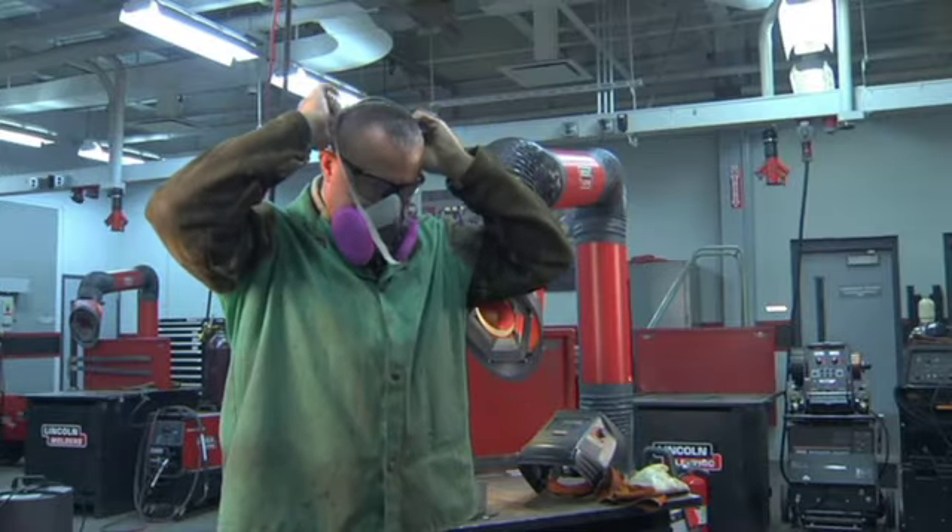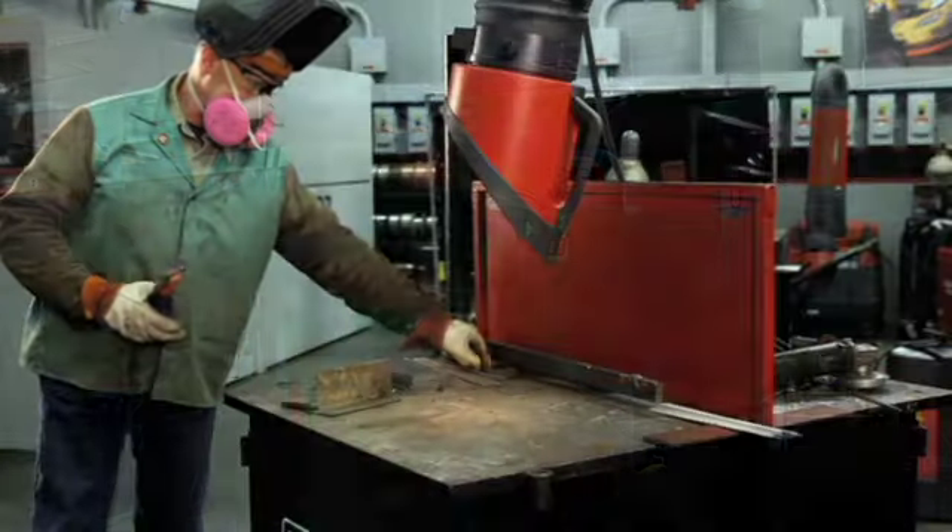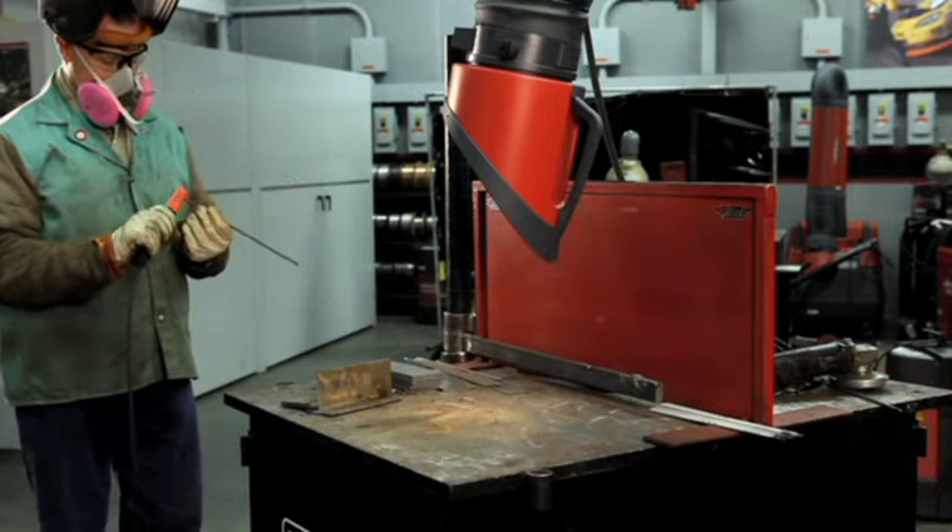In confined spaces, when outdoors, or in some other circumstances, a respirator may be required if exposure cannot be controlled in accordance with the PEL or TLV.